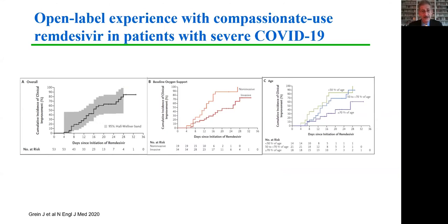Prior to the reporting of results from randomized clinical trials, a paper was published in the New England Journal of Medicine by Grein and colleagues, looking at the experience with remdesivir in a compassionate use setting in patients with severe COVID-19. Overall, approximately 60% to 70% of those treated with remdesivir survived to discharge. This favorable outcome was observed more frequently in those who never required non-invasive ventilatory support, and there were much better outcomes in younger patients compared to those over 70 years of age.